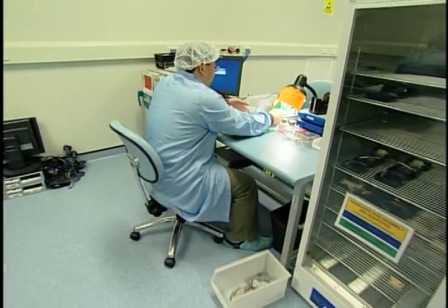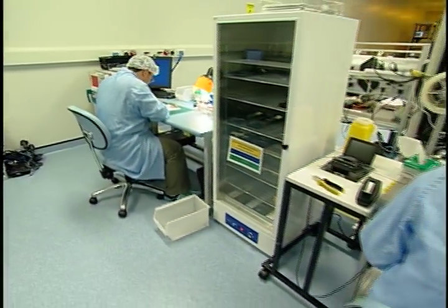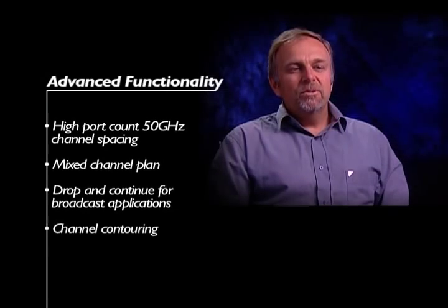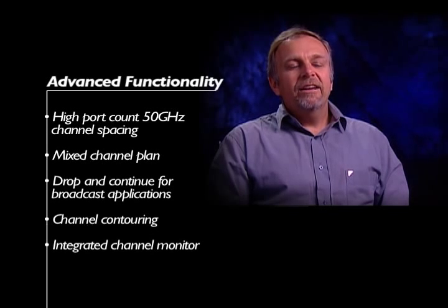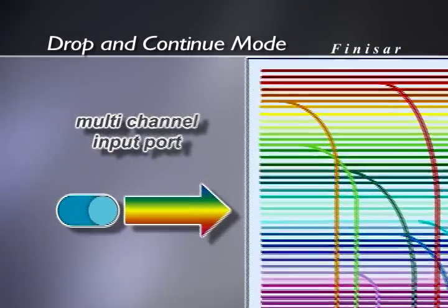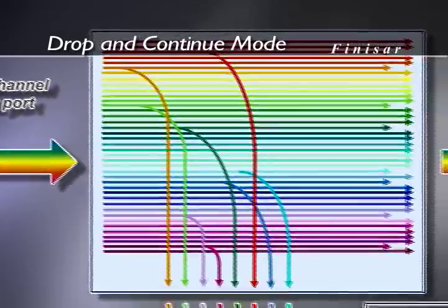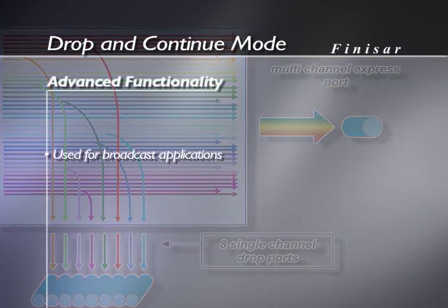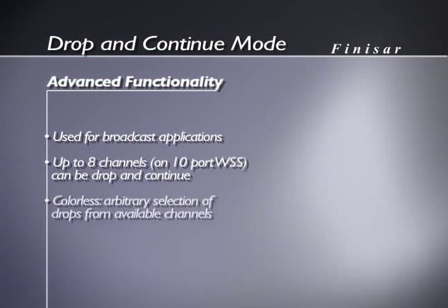When we first came to addressing the WSS, we first set out to meet or exceed all of the existing WSS functional requirements. Beyond that, we saw that with the programmability that we have in LCoS, we could meet a lot of extra customer requirements that were evolving in the marketplace. Some examples of this were the ability to change our channel plan and also the ability to have drop-and-continue. Drop-and-continue is the ability to share an optical signal between a number of different nodes, and that's particularly important in video applications where there's a requirement to broadcast the same video signal between different users.